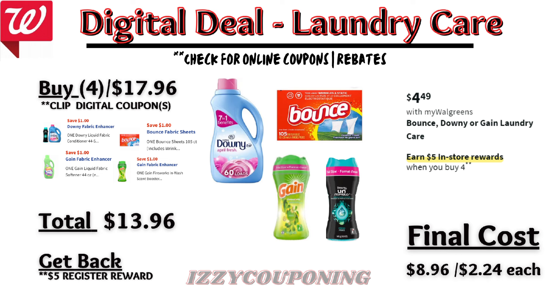Moving on to household items, Bounce, Downy, or Gain Laundry Care will be on sale at $4.49 each, and on promotion when you buy four, you get a $5 registry award. There are four $1 off digital coupons available — make sure you're picking items that apply to each coupon. Pay $13.96 out of pocket, but get back a $5 registry award from the promotion. That makes the final cost $8.96 or $2.24 each.